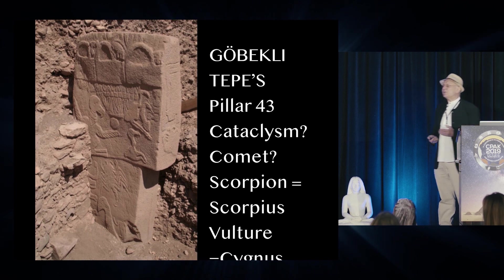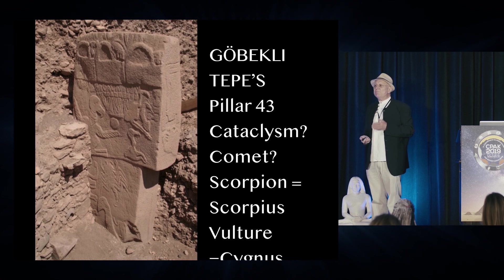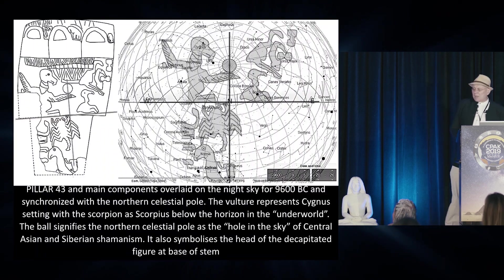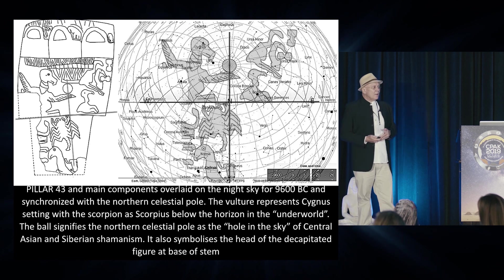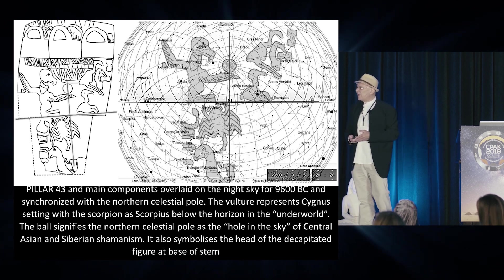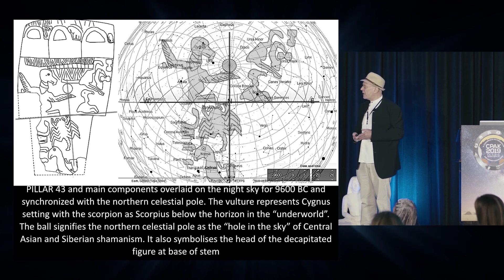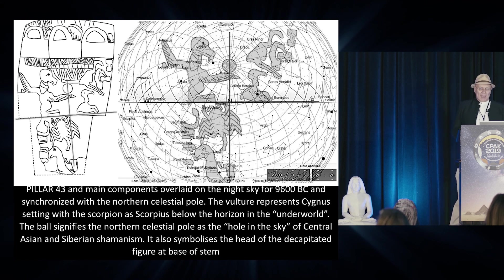It was suggested some time ago by Armenian researchers that the vulture depicted on the stone is Cygnus — this was nothing to do with me. My colleague Rodney Howe, an engineer, has worked out very precisely what the vulture stone represents.